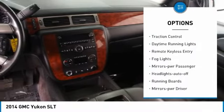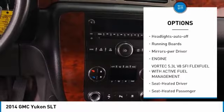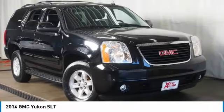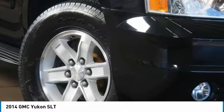Here are some of this vehicle's great options: towing package, heated side mirrors, traction control, daytime running lights, remote keyless entry, fog lights, power passenger mirrors, auto off headlights, running boards, and power driver mirrors.